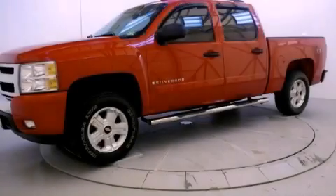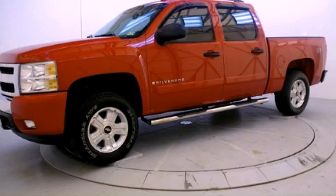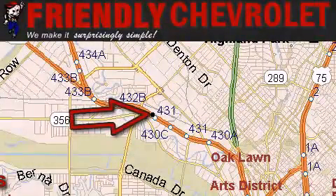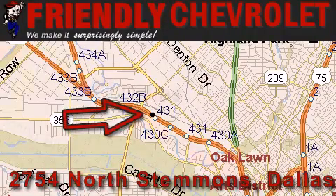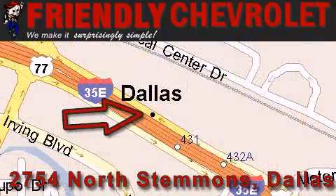Contact us today to arrange your test drive. Friendly Chevrolet is located at 2754 North Stemmons in Dallas. Our goal is to exceed all of your expectations so that you'll return for future visits.